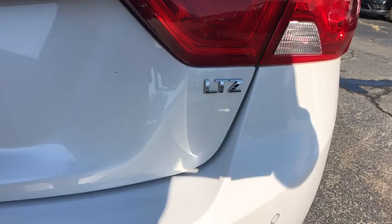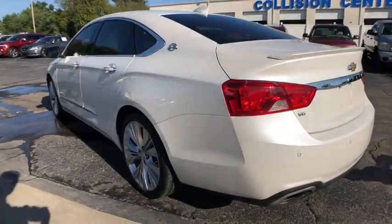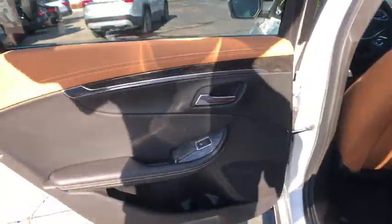Traction control, remote engine start, anti-lock braking system, power passenger seat, steering wheel audio controls, stability control, backup camera, lane departure warning, keyless entry.